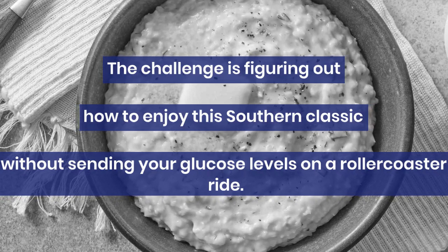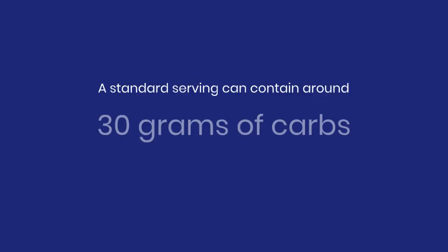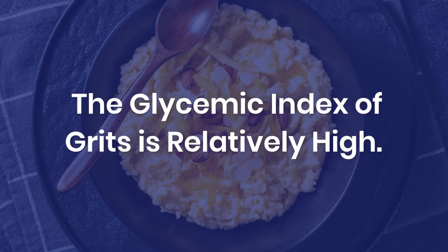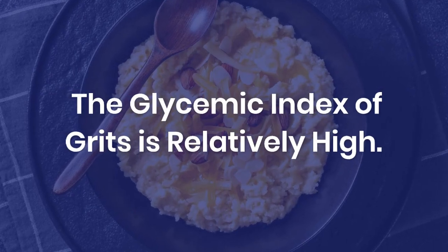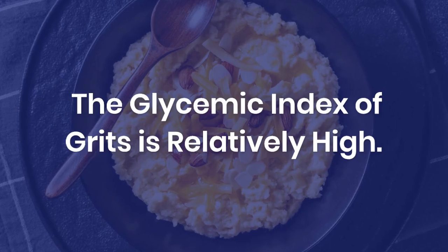It's a tough balancing act. Let's break down the nutritional profile of grits. A standard serving can contain around 30 grams of carbs, like we mentioned earlier, but they also provide some protein and fiber. The glycemic index of grits is relatively high, which means they can cause a rapid rise in blood sugar.